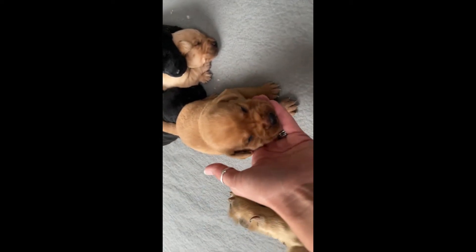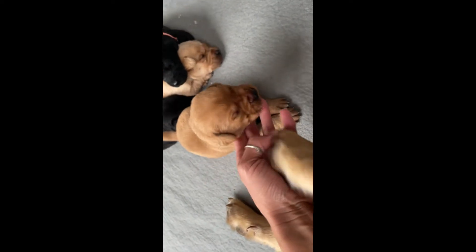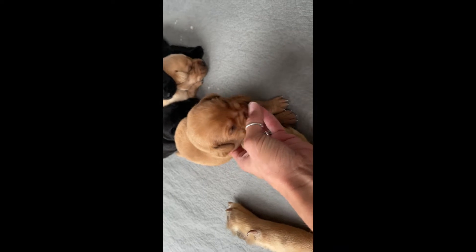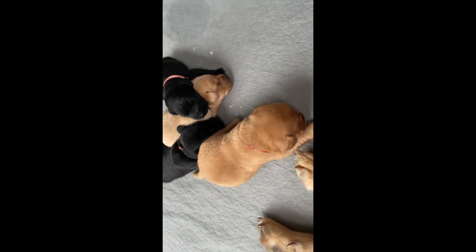Also, look at their adorable little eyes. Oh my goodness, you guys are so stinking cute! You can definitely tell that they are striped puppies because every single one of them has that cowlick down their snout — just like their daddy.